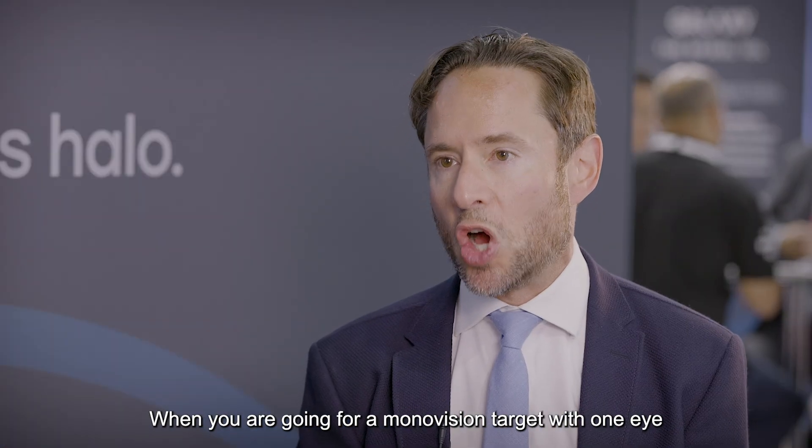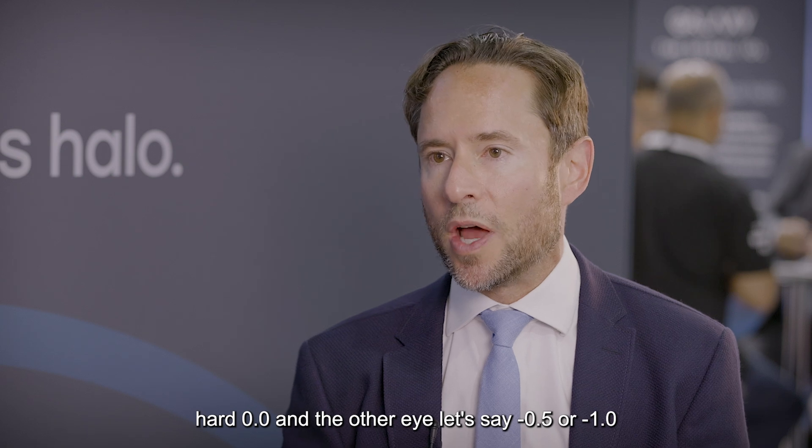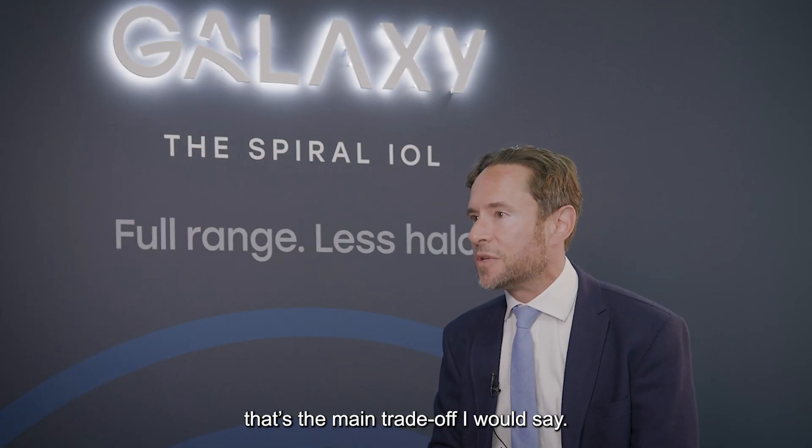When you are going for a mono vision target with one eye at hard zero and the other eye, let's say minus a half or minus one, if you don't achieve that target, then you normally don't achieve the aim. So the enhancement rate is higher — that's the main trade-off I would say.